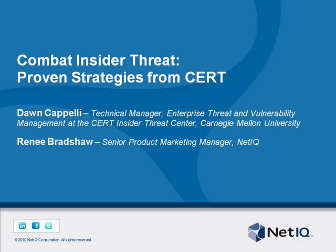CERT is part of the Software Engineering Institute, which is a federally funded research and development center operated by Carnegie Mellon. Today Dawn will be discussing recent insider threat research including the latest trends in insider crime profiles. She will also discuss proven mitigation strategies to prevent insider data breaches. So before delving into the agenda and introducing Dawn formally, I want to reiterate a few housekeeping notes.